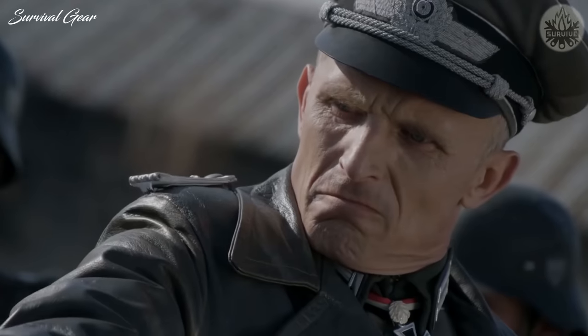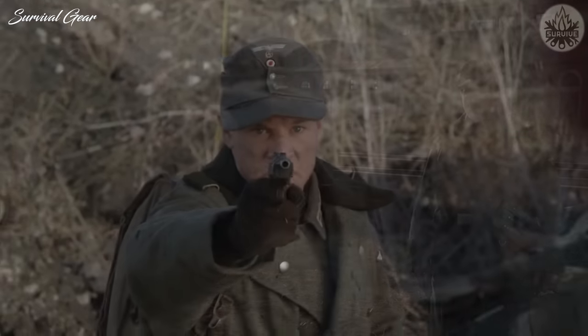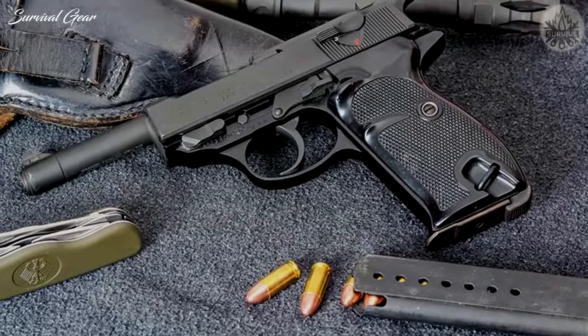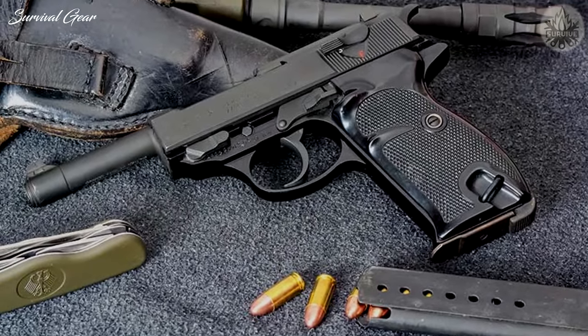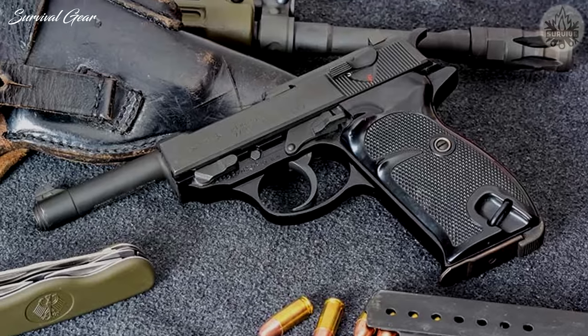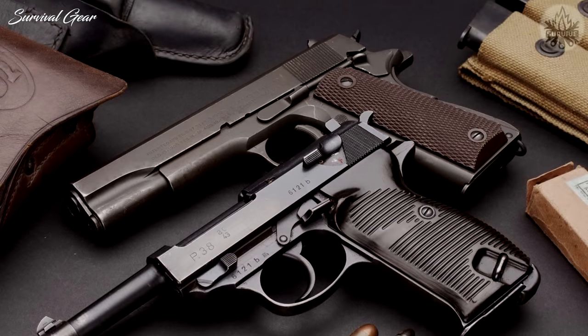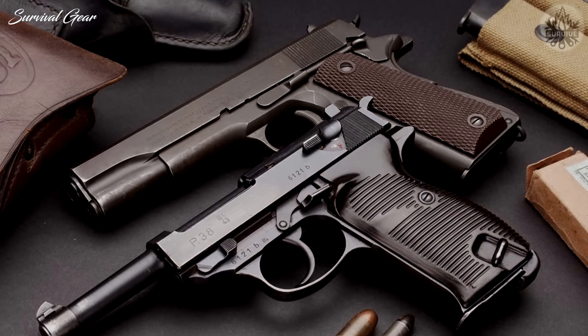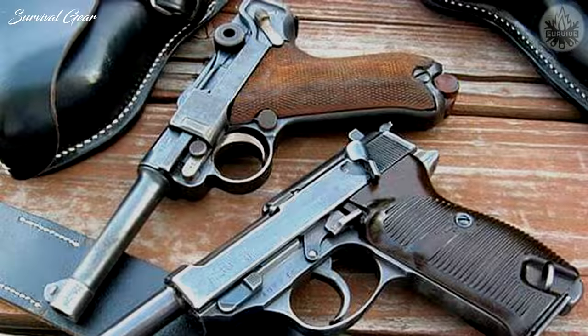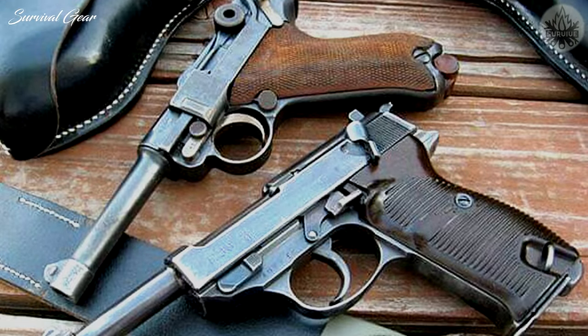The P-38 even enjoyed the respect of many Allied soldiers. Wartime-captured P-38s found their way to the hips of many in the infantry, paratroopers, and pilots. After the war, the market became flush with surplus P-38s. Many were brought to the States as wartime souvenirs by returning soldiers. The P-38 was made in a number of variants.